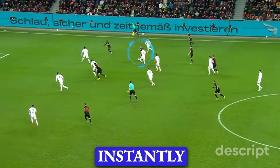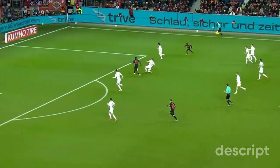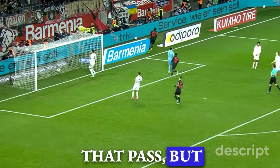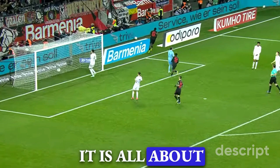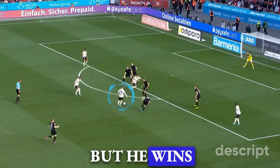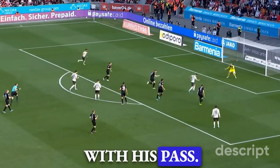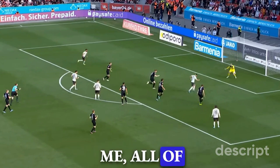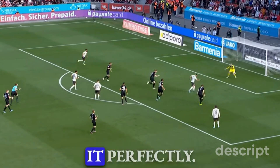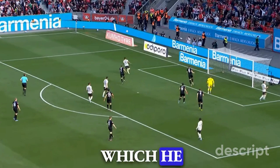Wirtz receives the ball and is instantly being closed down by multiple defenders, but he spots an absolutely brilliant pass yet again. Wirtz had basically no time to find that pass, but he did — almost instinctively. It is all about practice. Wirtz loses the ball momentarily, but he wins it back and now is looking for his teammate's run. He tricks everyone with his pass. It looked to everyone — the defenders, and all of you watching — that he was going to play the far, reasonable option. But he spotted an insane ball and played it perfectly. With the defenders absolutely scattered, his teammate now has an easy finish, which he unfortunately misses.